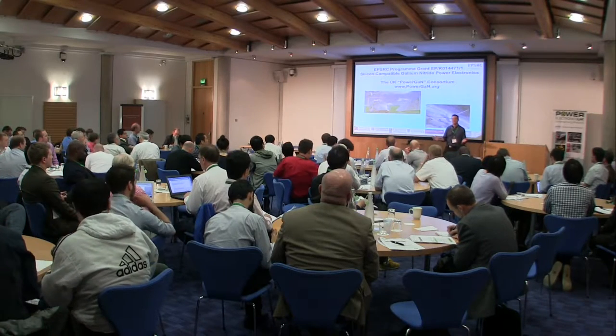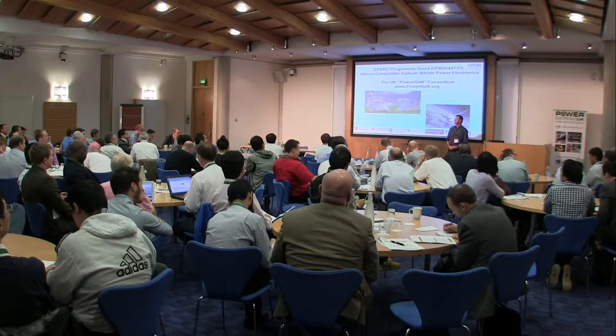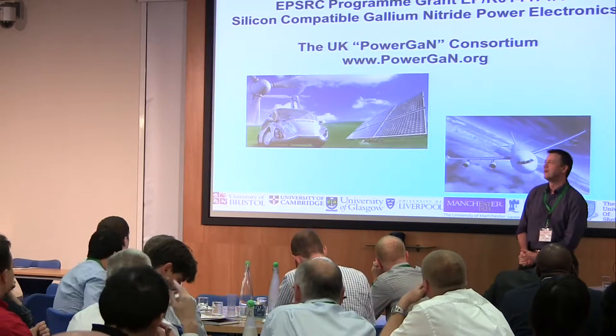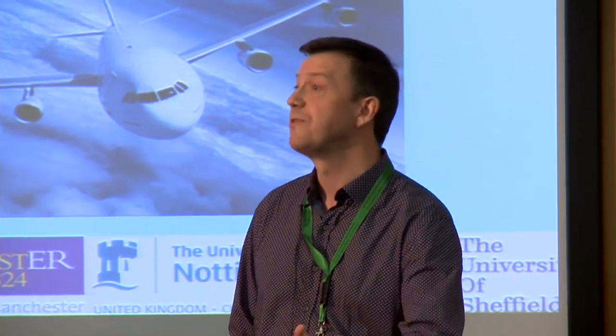First of all, thanks very much for the opportunity to come and talk to this very diverse and large audience. It's very difficult to know exactly where to follow after the previous presentation which was most expansive and wonderful, really very illuminating for me. What will become apparent as I go through this morning is that what we're talking about with this particular consortium is primarily about device technology development activity.